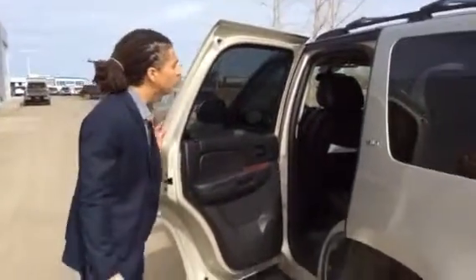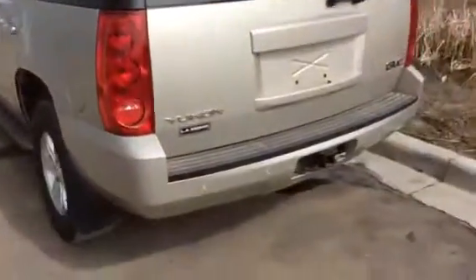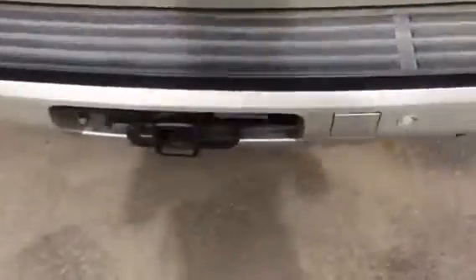This is the SLT trim level. It's leather, and it has the heated seats we're looking for. The leather is in incredible condition — it's a two-tone leather as well, which is rare to see. It's a very beautiful SUV. I'm going to get my cameraman to jump in the passenger seat and we'll go over a few more options.